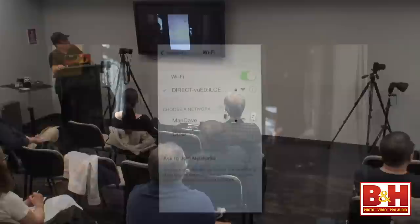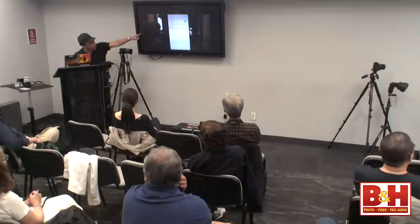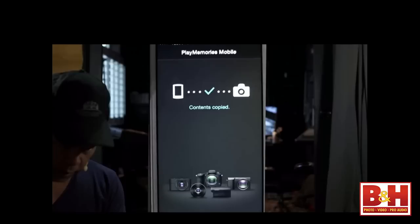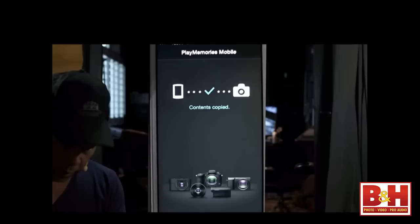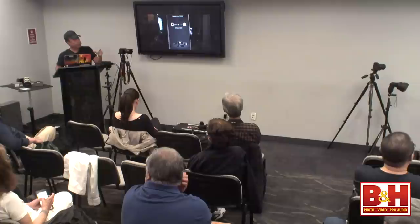You can also upload directly to your phone. This is a screen from my iPhone — when choosing a network, you select the direct connection to the camera, then download the app called Play Memories. The camera becomes a Wi-Fi router, uploads images to your phone, and from there you can upload to social media. That's handy when there's no network available. From your phone you can then push to Instagram, Facebook, Flickr, or whatever. You can also go directly to Flickr from the camera.